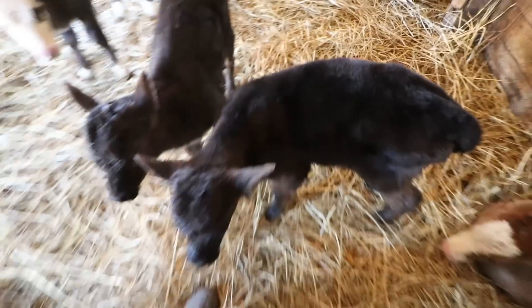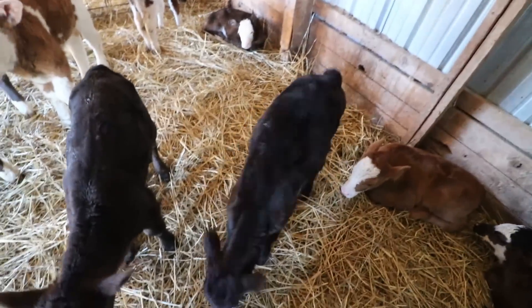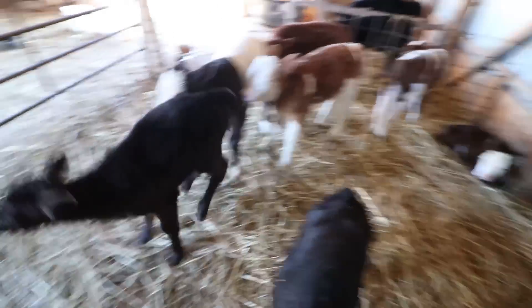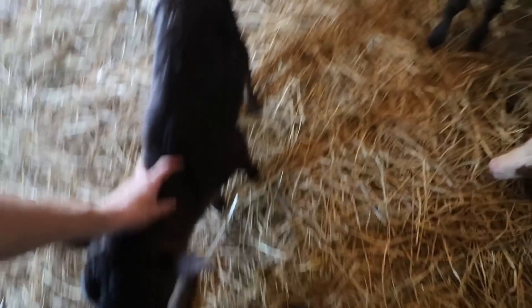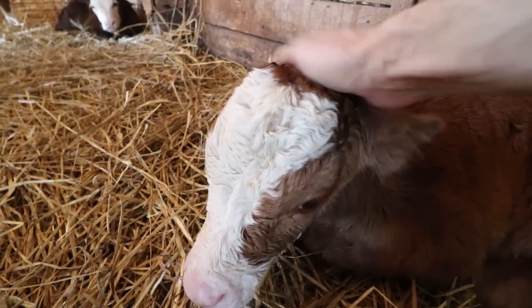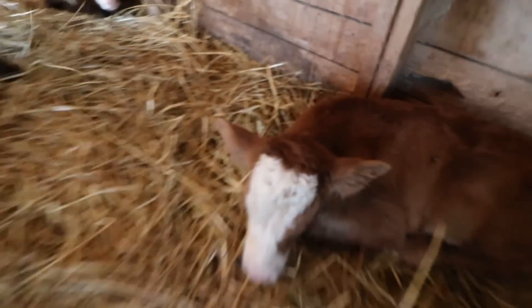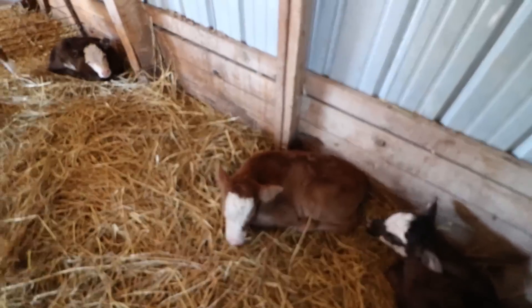That brings me to all the bulls. This guy, when I first got him he was pretty young, but I got him hooked on the bottle and now the milk bar, and he's doing well. These two are a little more rambunctious — they came straight off the cow. His bull calves, he leaves on the cow until the next person wants to buy and pick them up, so they did have to be trained on the bottle. And this heifer is enjoying life.